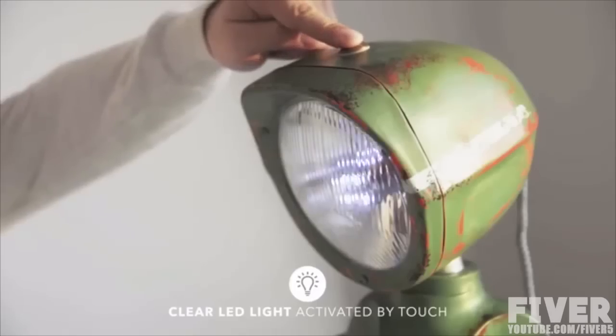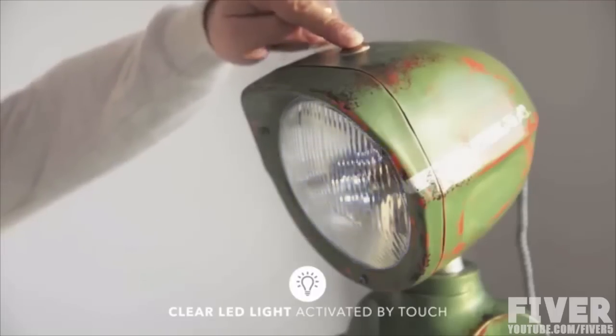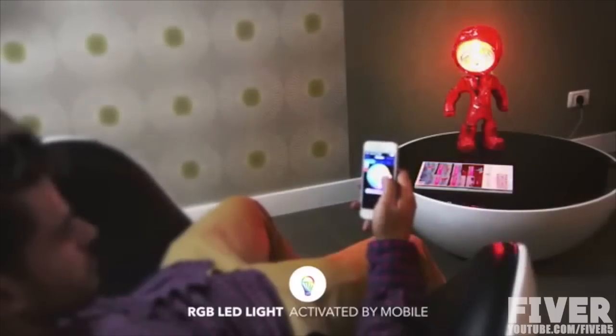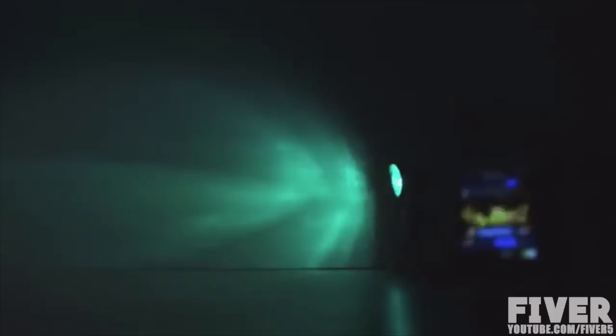A clear LED for reading that you can easily turn on or off and set the intensity just by touch. And an RGB one controlled by mobile — turn it on or off, change the color or intensity while sitting comfortably on the couch. This light can even be synced to music, so it would flash to the beat when you're having a party.